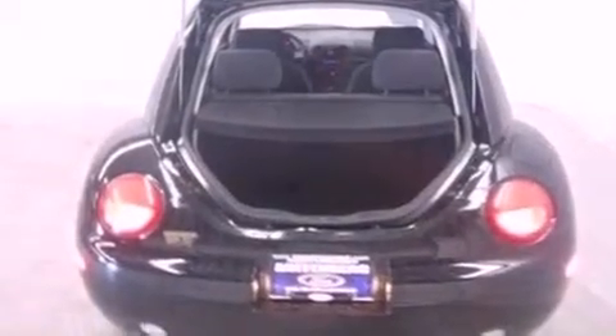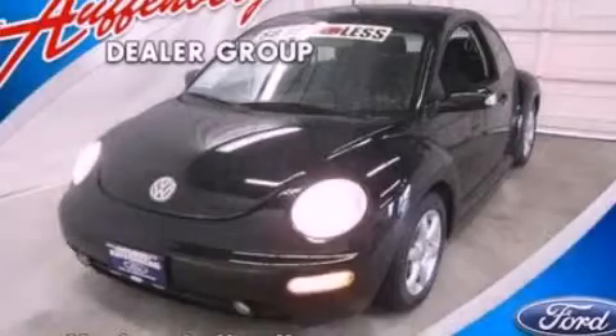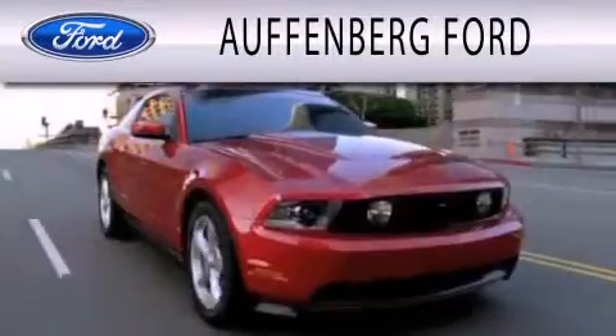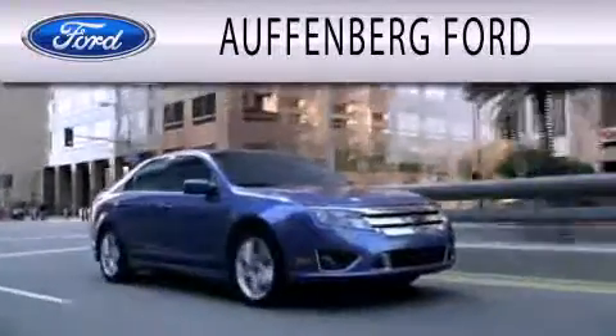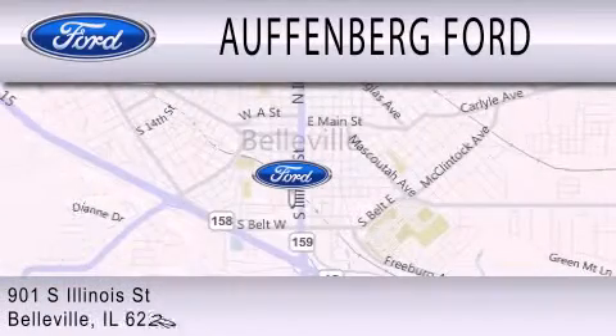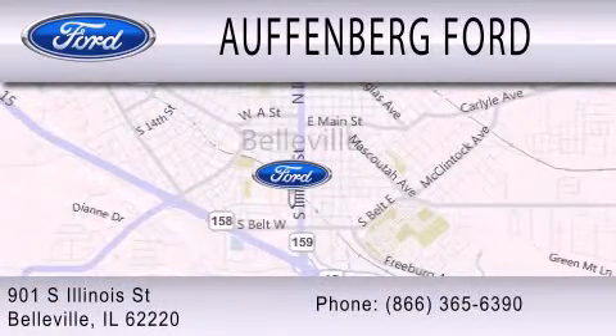This vehicle is sure to sell fast. Call and arrange your test drive today. Offenberg Ford is dedicated to doing everything possible to ensure that the experience you have selecting your next vehicle is as pleasant as possible. We're located at 901 South Illinois Street in Belleville.